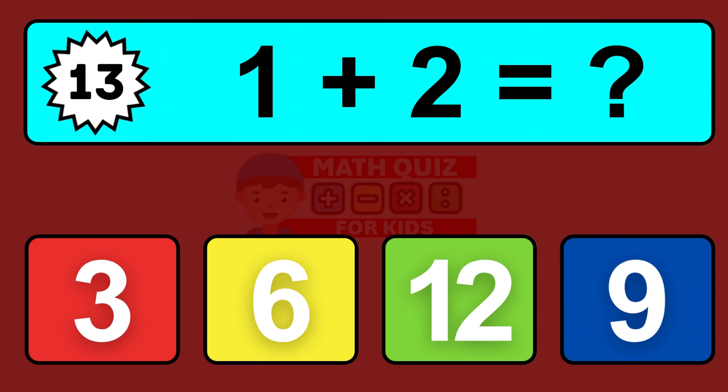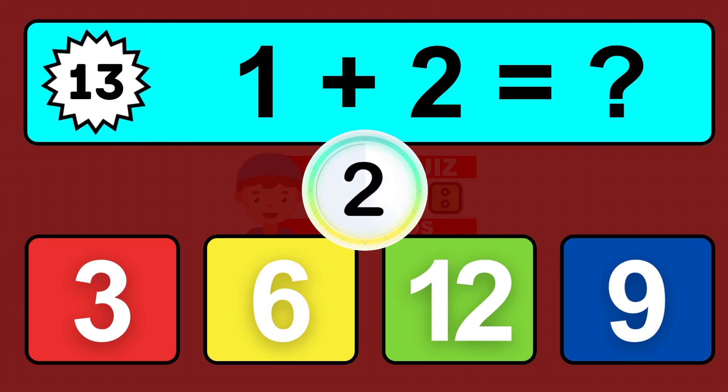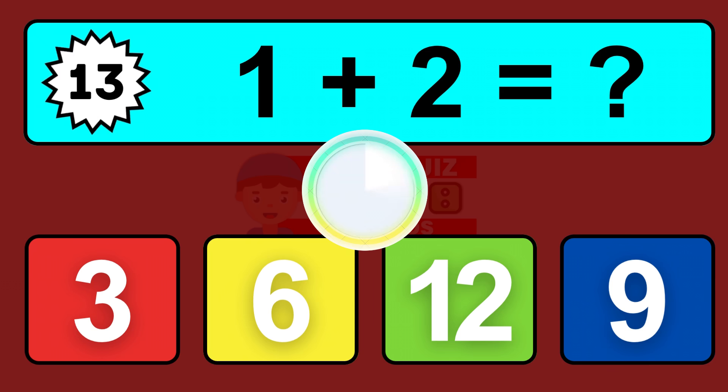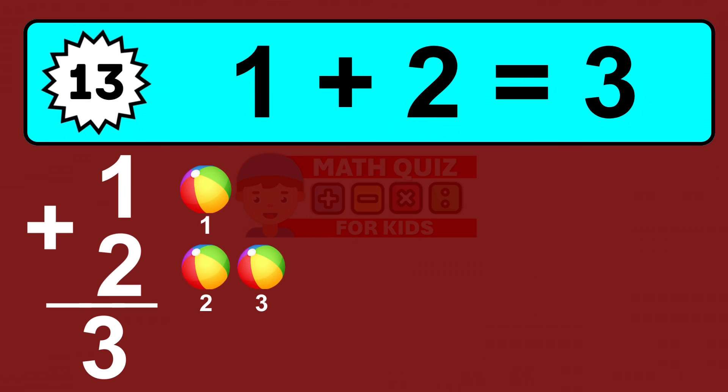Question thirteen: one plus two equals what? So the answer is one plus two is three. Let's count it: one, two, three.